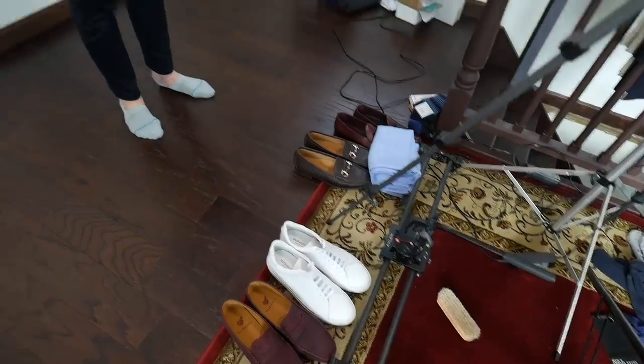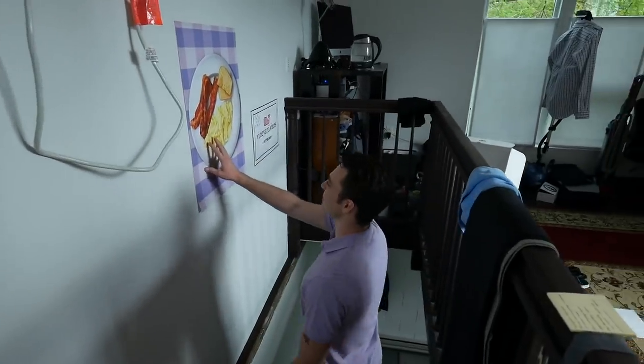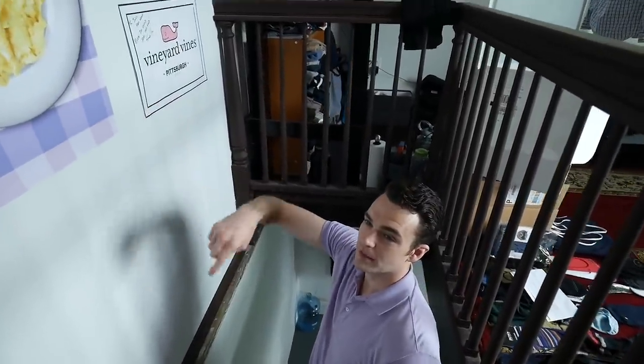The second floor is all about work, and downstairs is a little more relaxed. This is the HVAC unit — people ask about how I keep the temperature in here. I keep my old breakfast poster right here as a nod to the first thing on the channel, and then there's a picture from Vineyard Vines.